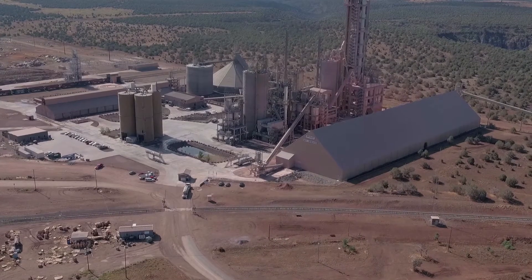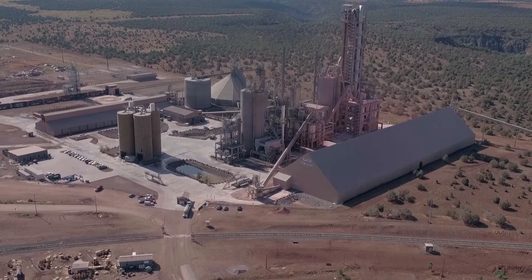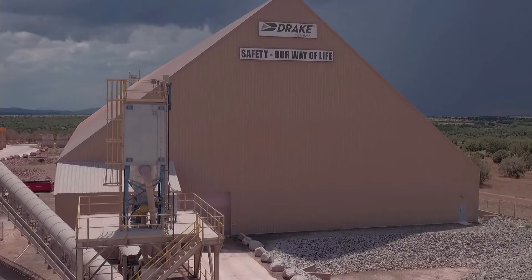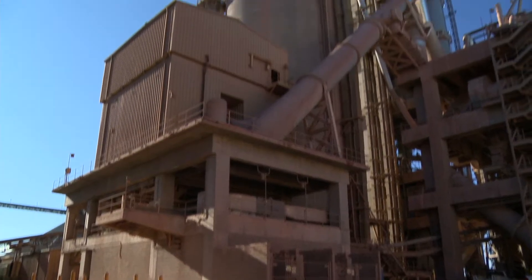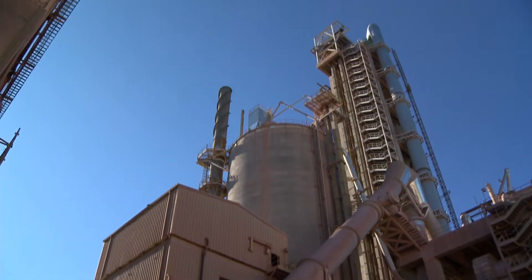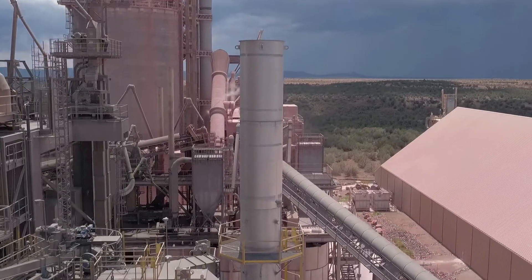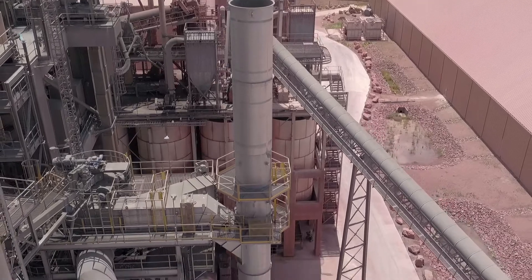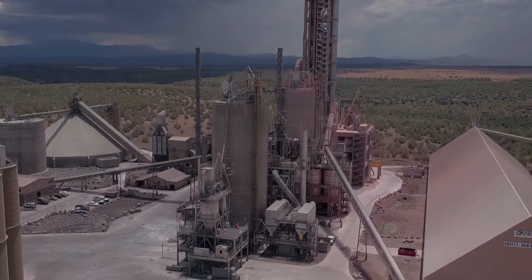IAC provides APC complement to the newest USA plant. For Drake Cement, LLC, located in Drake, Arizona, IAC provided 34 bag houses, an air-to-air heat exchanger, four truck loadout silos, a high efficiency separator, screw conveyors, pneumatic conveying, rotary valves, fans, dampers, and custom steel fabrication.